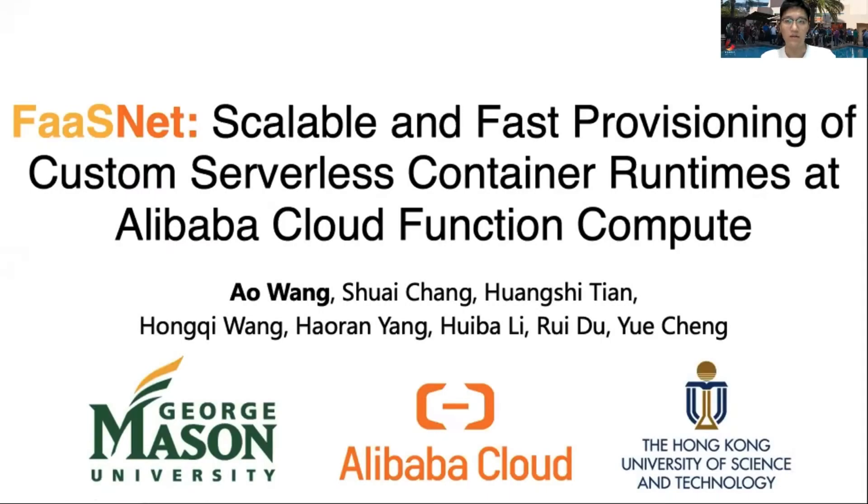Hello, I'm Ao Wang, a third-year PhD student from George Mason University, and I'm going to talk about FASTnet, a scalable and fast provisioning of custom serverless container runtimes at Alibaba Cloud Function Compute. This is a joint work with Alibaba Cloud and the Hong Kong University of Science and Technology.